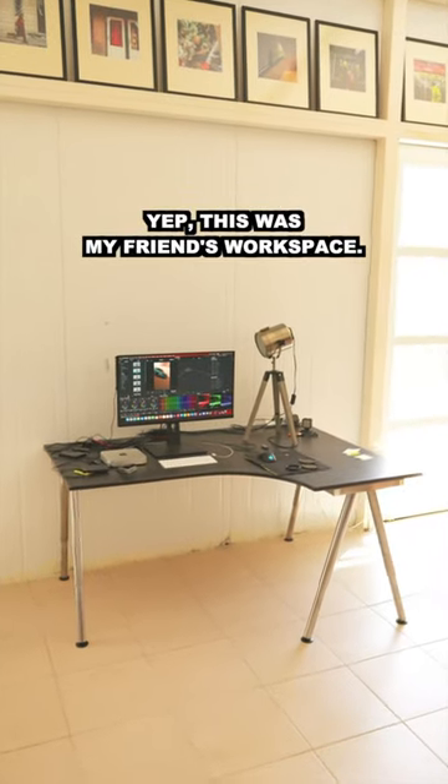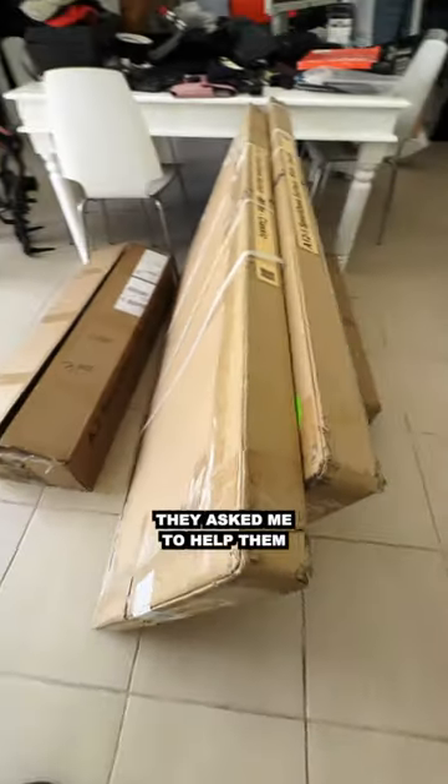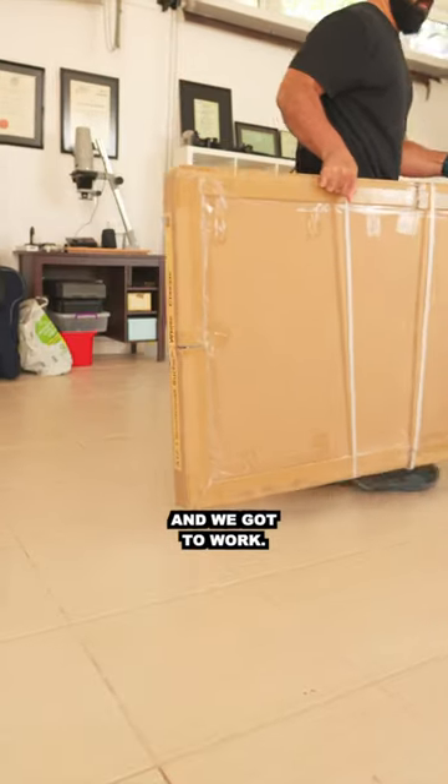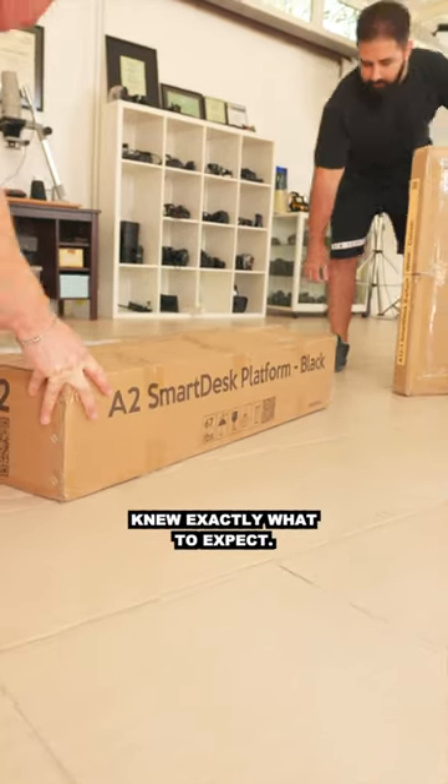This was my friend's workspace — crazy, right? They asked me to help them transform their setup, so I arranged for a special delivery from Autonomous and we got to work. I've used Autonomous before, so I knew exactly what to expect.